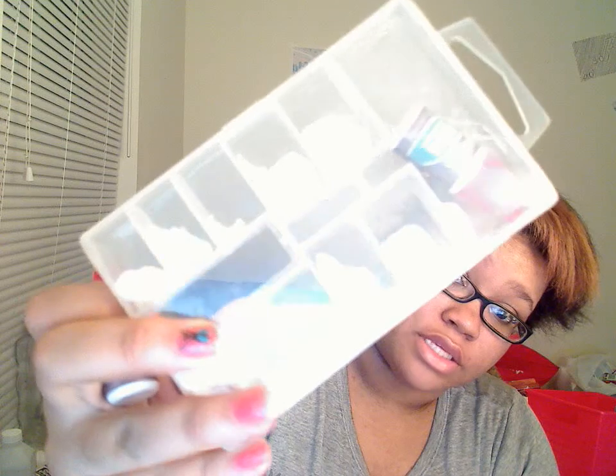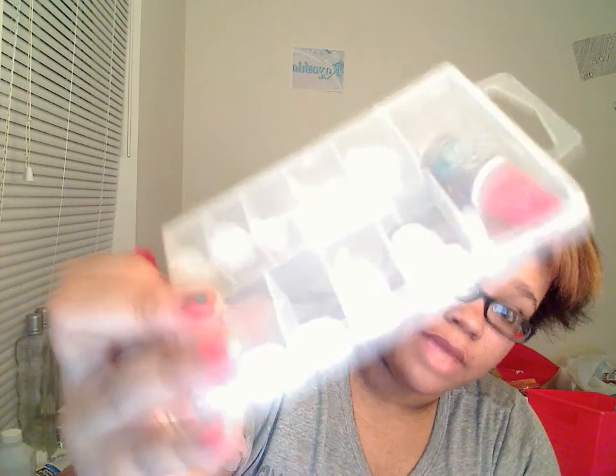Going with the stuff I got at Walmart first — I got two of these Kiss Maximum Speed Nail Glues. If you watch my videos, you know I do nail videos, so I needed to get more glue for my nails because I had run out. That is one thing I got at Walmart.